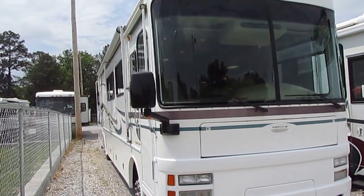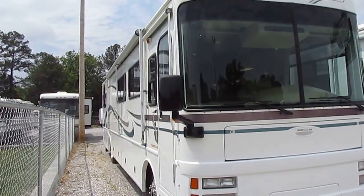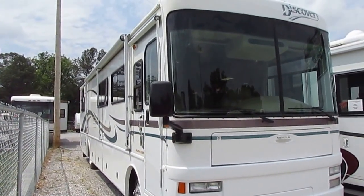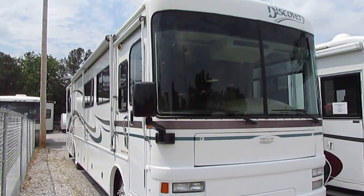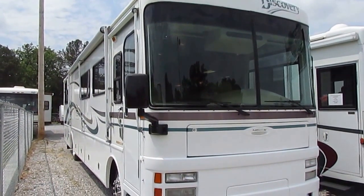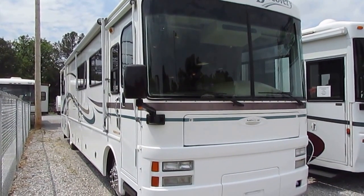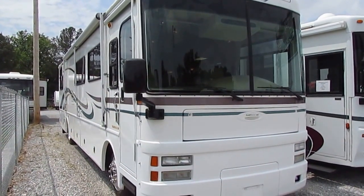It's got the 275 horsepower, 5.9 liter Cummins turbo diesel in the back, 660 pound feet of torque — this thing will go as fast as you want to go. It's got the upgraded 7.5 Onan diesel generator in the front that's running right now, motor's running right now.